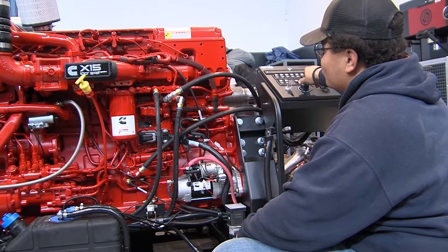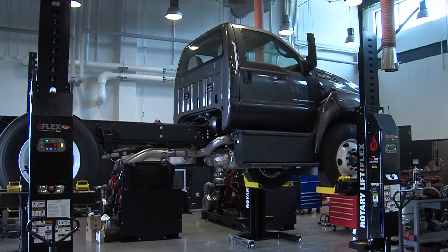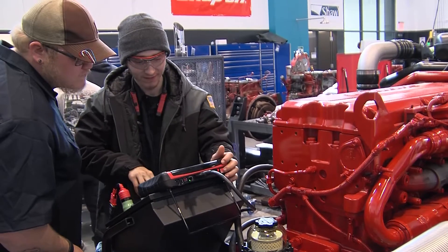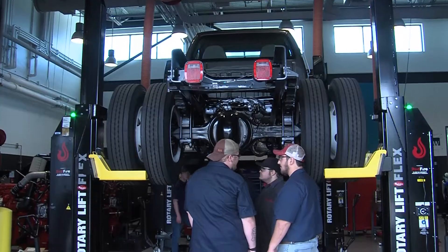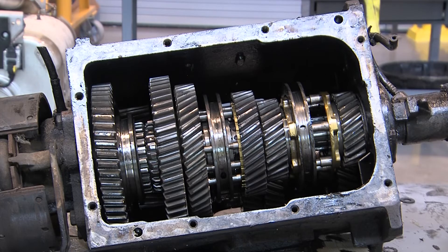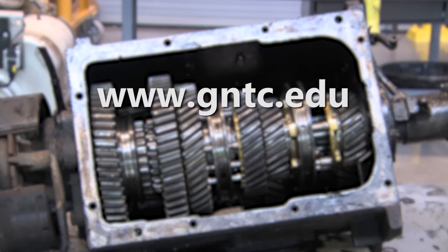So if you're looking for a career that is stable and in demand, then consider GNTC's Diesel Equipment Technology Program. My overall experience of being a student here has been amazing. They've definitely given me the skills that I need to join the workforce after school. It's a great field — there's countless opportunities. It's amazing the things you can do in this field and it's fulfilling. It's fulfilling to get a truck that's not working and fix it. To find out more about GNTC's Diesel Equipment Technology Program, visit our website for more information.